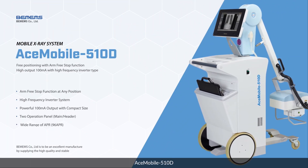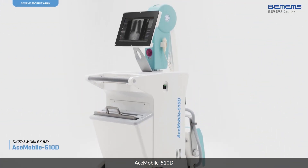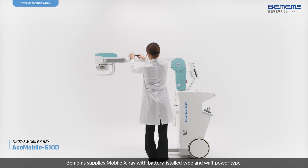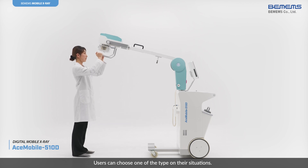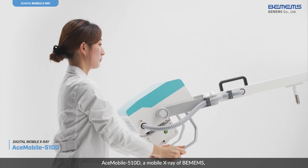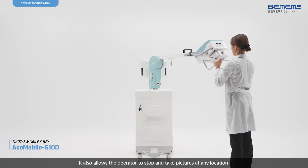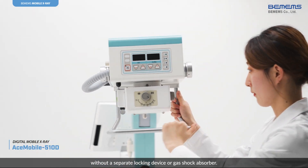Ace Mobile 510D. A mobile x-ray from VMM can be freely positioned up, down, left, and right through the arm-free stop function. It also allows the operator to stop and take pictures at any location without a separate locking device or gas shock absorber.